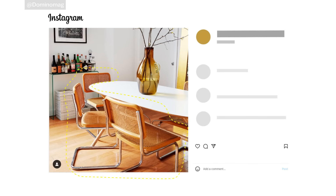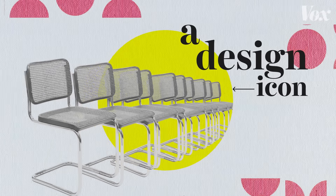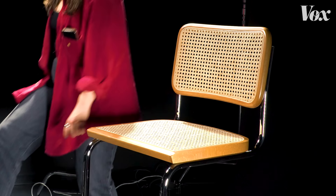But this chair is more than just a throne for toddler me to practice my penmanship. It's more than a trendy decor item or popular movie set piece. It's a design icon, in the collections of some of the world's most major museums, and considered among the most important chairs of the 20th century. So where did this chair come from? And why is it everywhere?